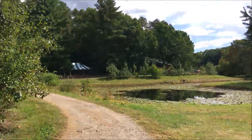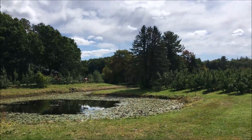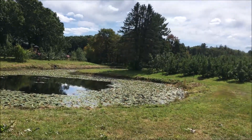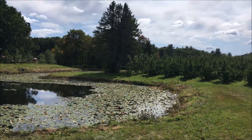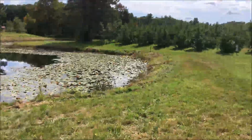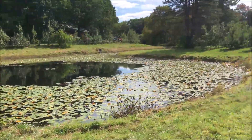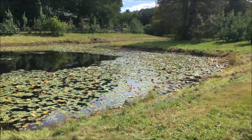Thankfully I wore comfortable sneakers, and the weather was just so beautiful — full of sunshine and fresh air. Plus the excitement of picking apples — I couldn't wait to just bite into those delicious apples and have a good time collecting them, smelling them, and just being around them. I was just so excited.